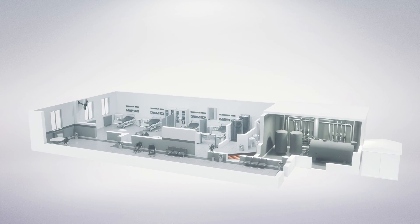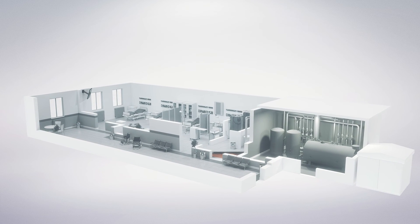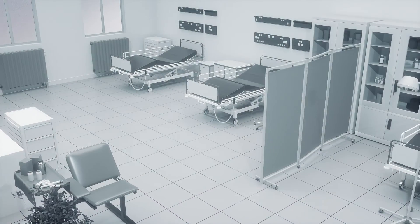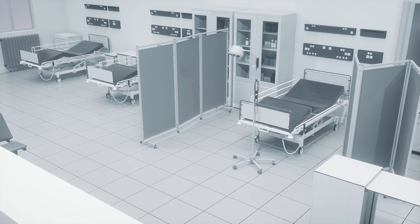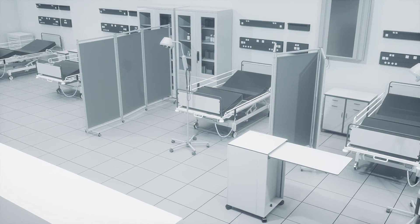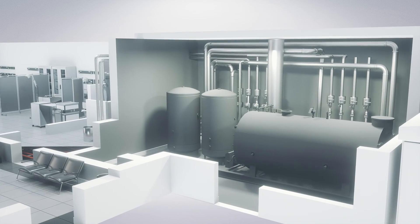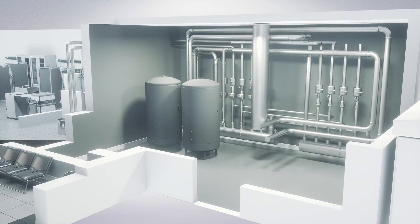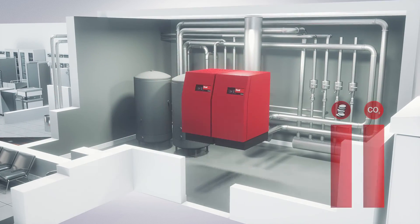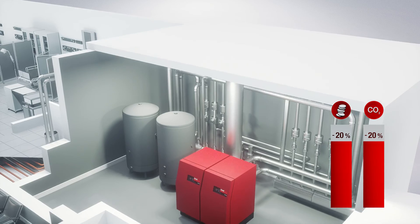Energy and money saving are extremely important for well-managed and profitable hospitals and other healthcare buildings. The appropriate choice of heating system at the stage of investment or modernization of the building is crucial for the later comfort of patients and staff as well as financial conditions. Did you know that the replacement of the old boiler with probably the most efficient condensing boiler in the world will reduce your costs and ecological footprint by up to 20%?